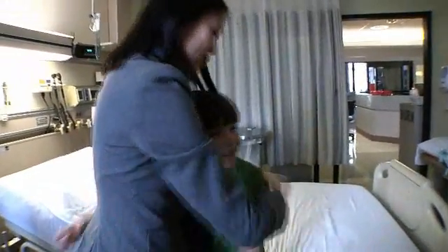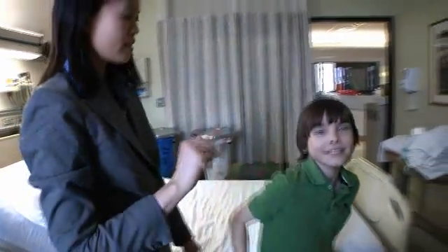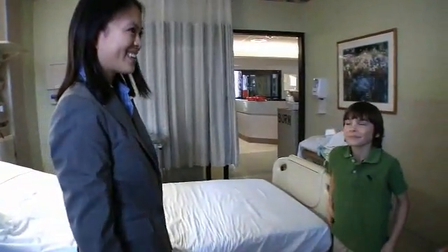We've saved his vision. He can play like a normal kid. He can go to school like a normal kid. And it's just so gratifying for me to be able to be a part of that just as an eye doctor. To be able to save the vision of a small child is just really heartwarming.